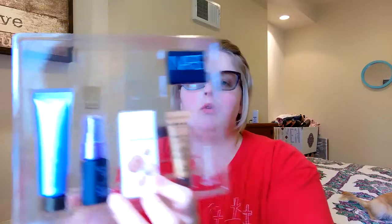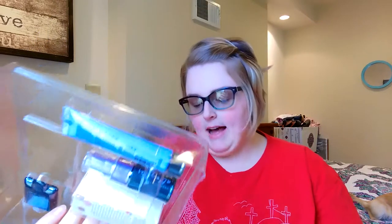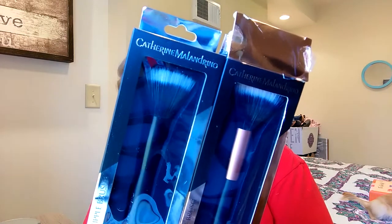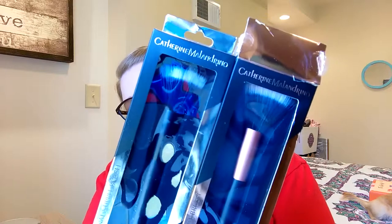Then we scurried over to TJ Maxx because it was getting pretty late. At TJ Maxx, I picked up two Catherine Malandrino Professional Stippling Brushes — I just thought they looked really nice. I picked up two in two different finishes, because I've been using one for my blush and I really like it. I think it does a good job.